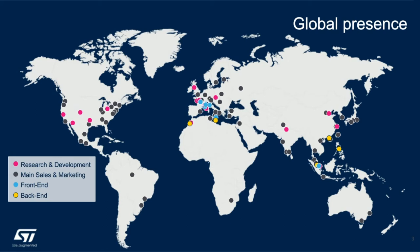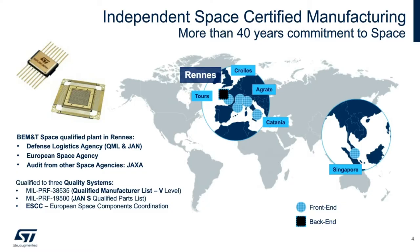Our technology is found almost everywhere you find microelectronics. We are a global company with a strong presence of around 750 people in the US. Our 11 manufacturing sites worldwide master all aspects of the semiconductor supply chain from front-end to back-end. When it comes to space, our back-end manufacturing and testing space-qualified plant is based in Rennes, France, and is qualified by both the DLA and the ESA. The first space qualification in Rennes happened back in 1977 with ESA — more than 40 years ago. The key activities are QMLV, ESCC, and JNS qualification, assembly and screening of space parts.